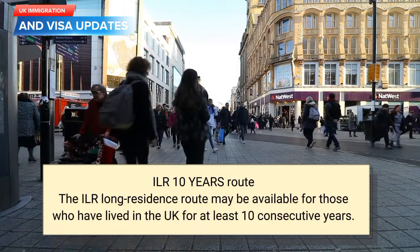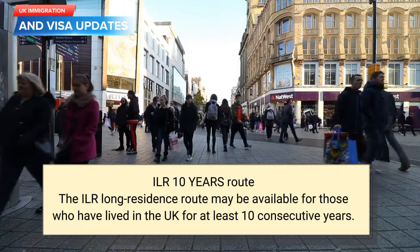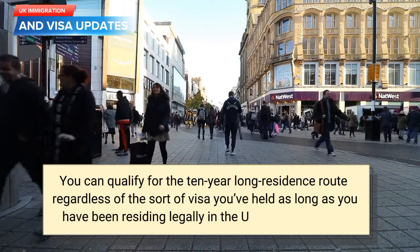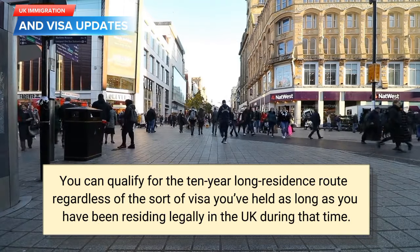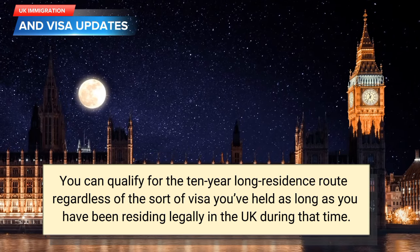ILR 10-year route. The ILR Long Residence Route may be available for those who have lived in the UK for at least 10 consecutive years. You can qualify for the 10-year long residence route regardless of the sort of visa you've held, as long as you have been residing legally in the UK during that time.